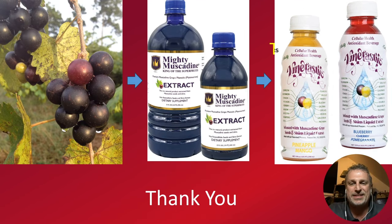So here it is — we're going from grapes to the muscadine extract to now Vine-tastic. Give it a try. You're just not going to be disappointed. Thank you very much.